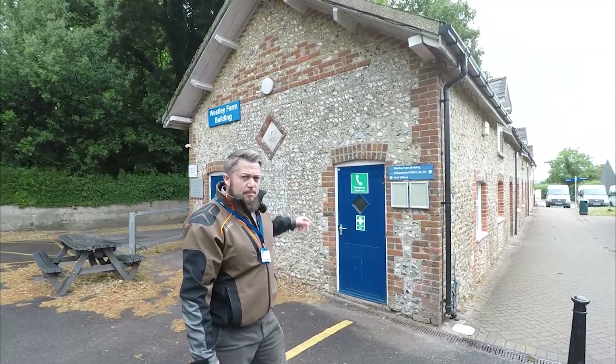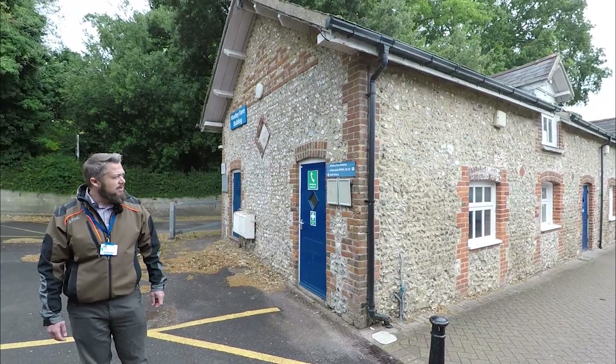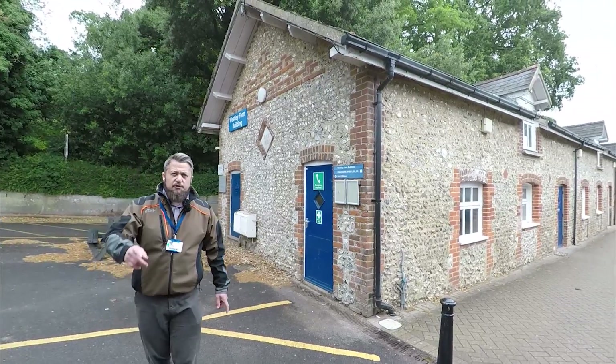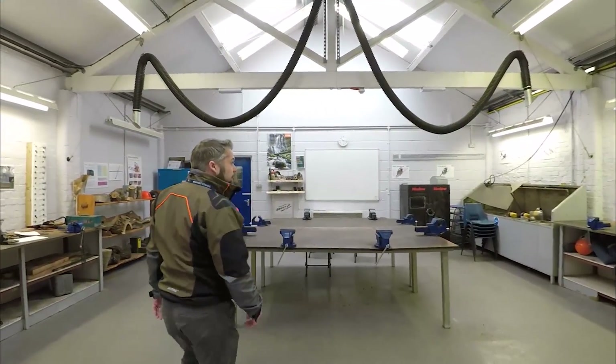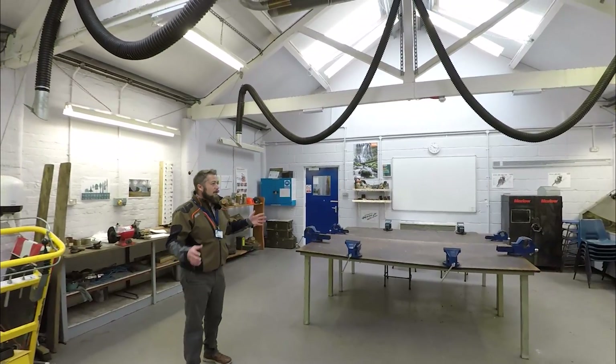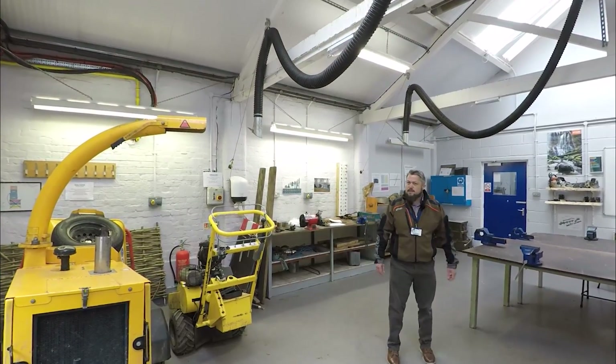These are our buildings, so this is where all the teaching staff are based, upstairs along this nice old flint building. If you want to follow us in, I'll just show you one of the workshops. Not massively exciting, but largely benches and vices. This is where we do all of our maintenance of our tools.